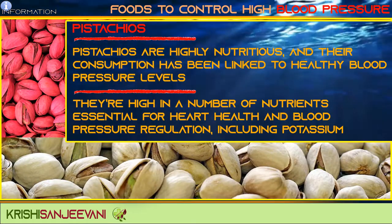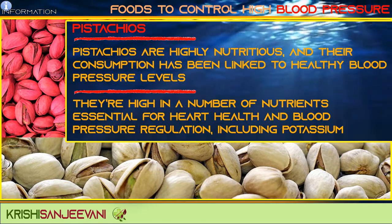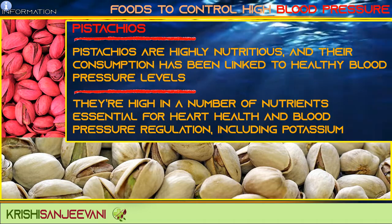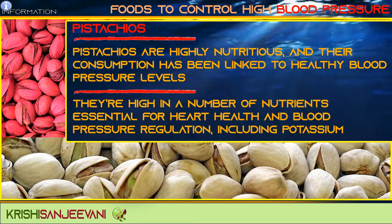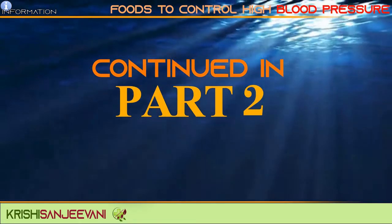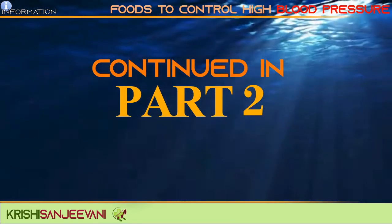Pistachios are highly nutritious and their consumption has been linked to healthy blood pressure levels. They are high in a number of nutrients essential for heart health and blood pressure regulation, including potassium. Continued in part 2.